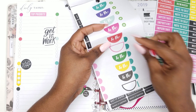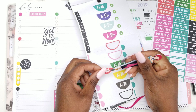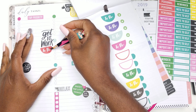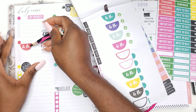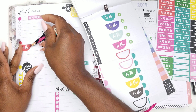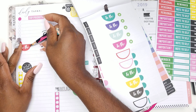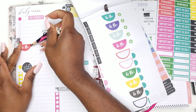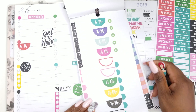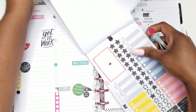Let's pick — this one says 'get to work' and this says 'to do.' I'm just going to put it right under here. I mean, I like the colors because springtime is all about the colors. And we're getting close to the end.